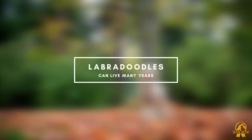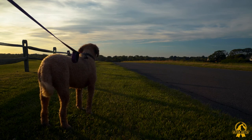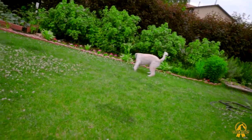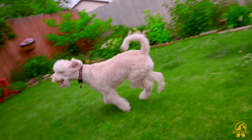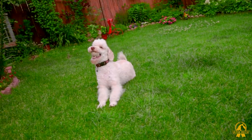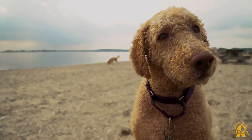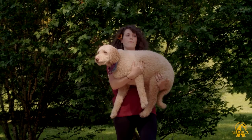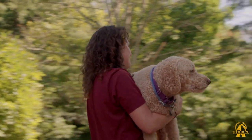Labradoodles can live many years. Labradoodles can live for up to 14 years and are cheerful, healthy dog breeds in general. However, Labradoodles are prone to some health issues. As crossbreeds, they are more prone to health problems than Labradors or Poodles. Ear infections: Labradoodles have large, floppy ears that can collect dirt and moisture, causing infections — clean your dog's ears regularly to avoid this. Hip dysplasia: Labradoodles are more prone to hip problems such as hip dysplasia, an unusual formation of the hip socket that causes arthritis and disability, which can make it difficult to move and may lead to long-term disability.